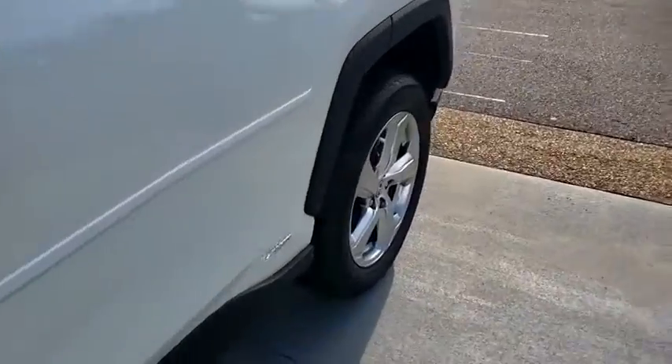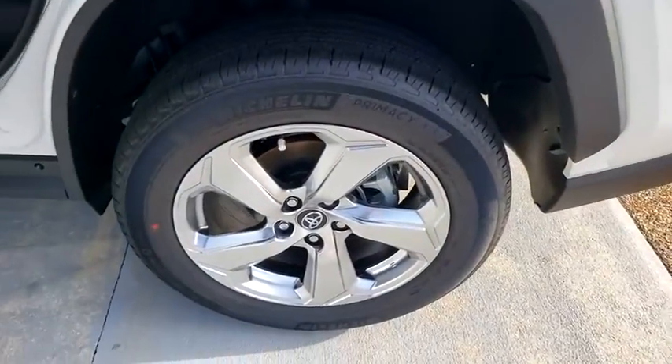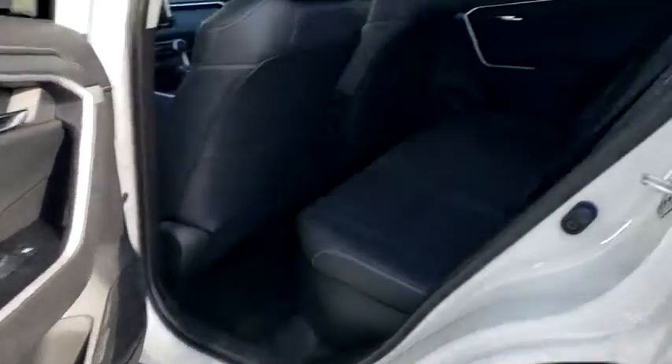Bluetooth, leather-wrapped steering wheel, adjustable steering wheel, power steering, four-wheel disc brakes, keyless start, cruise control, auto-dimming rear-view mirror, rear defrost.